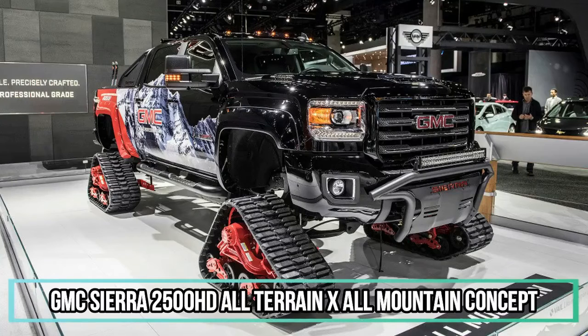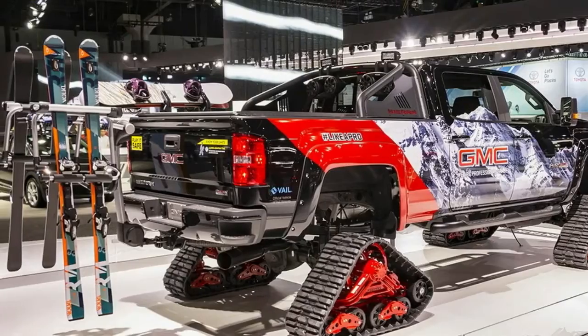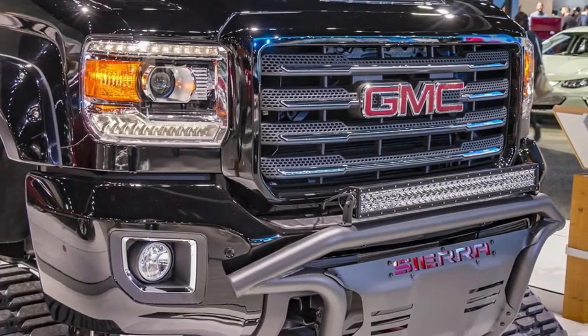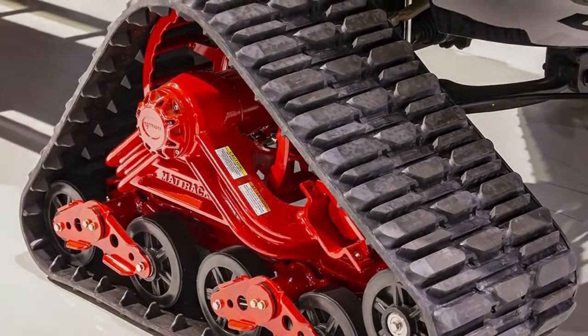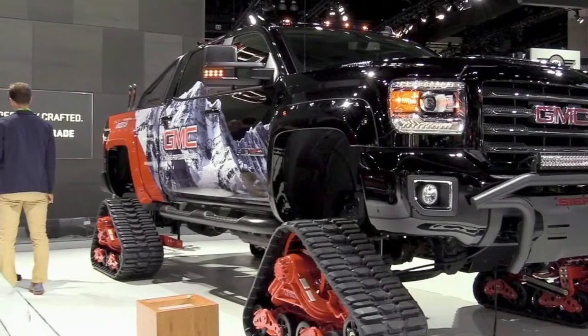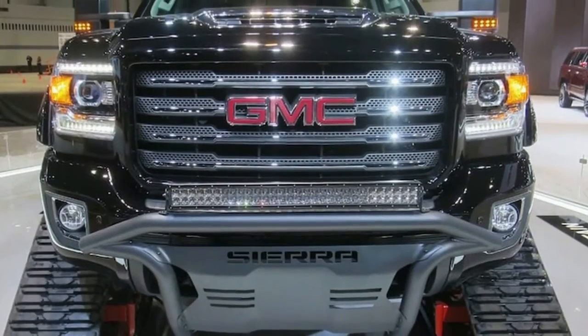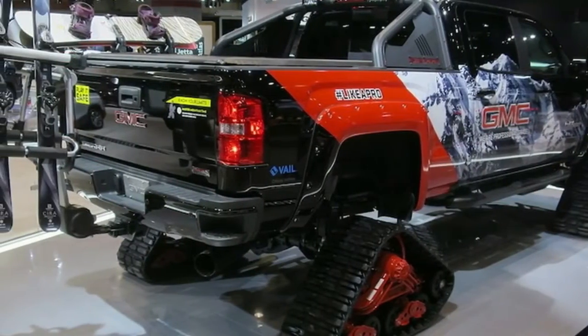This factory concept was introduced in Vail, Colorado last November to highlight the new association with Vail Resorts, and perhaps to demonstrate that Nissan does not hold exclusive rights to slapping track treads on concept vehicles. The primary feature is a full set of customized tracks from Mattracks that provides extra ground clearance and increased flotation while navigating dirt, mud, and deep powder — essentially allowing this heavy-duty truck to get around the mountain the way a snow grooming machine does.